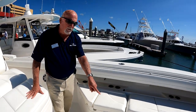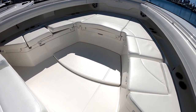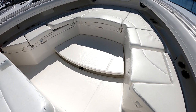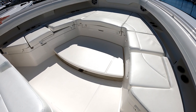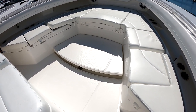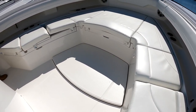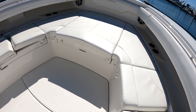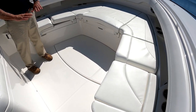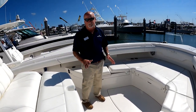Similar to our 41, back here we have a table that rises up to table height and fits flush with the deck. It has a matching cushion, so you can use it as a sunbed, a casting platform, or a dining table — it's a three-function system. When it's level you can actually walk right across it and it'll hold the weight.